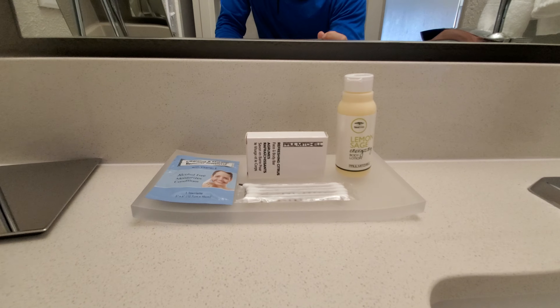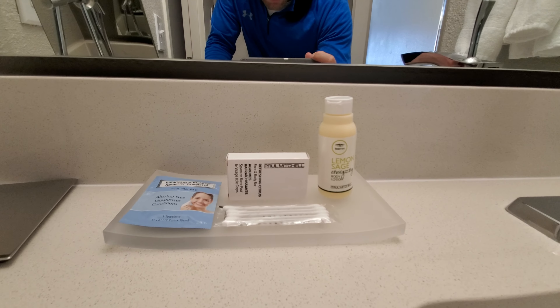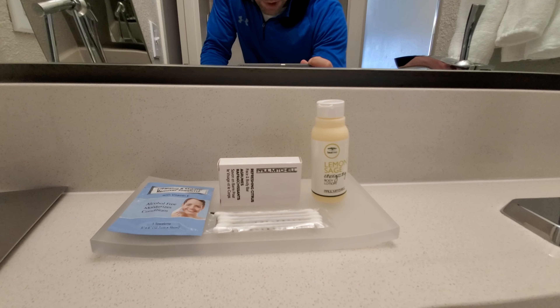Toiletries here — we have the soap, we have lotion, makeup remover, and cotton swabs there.